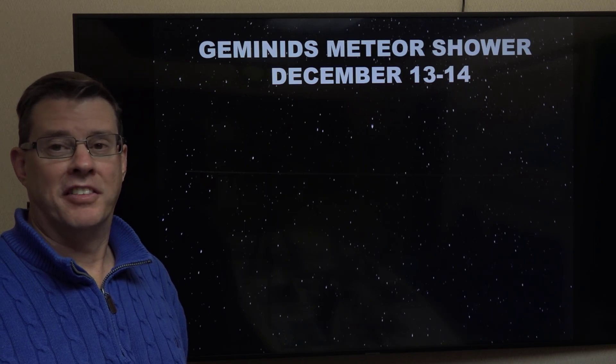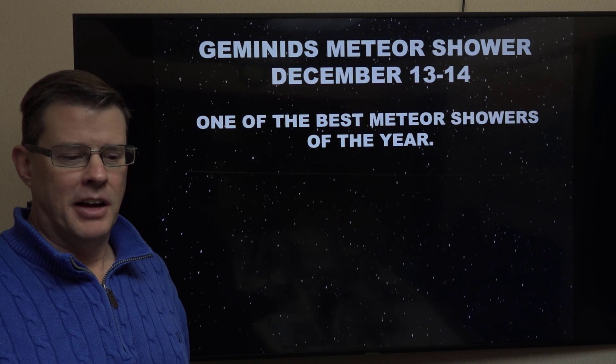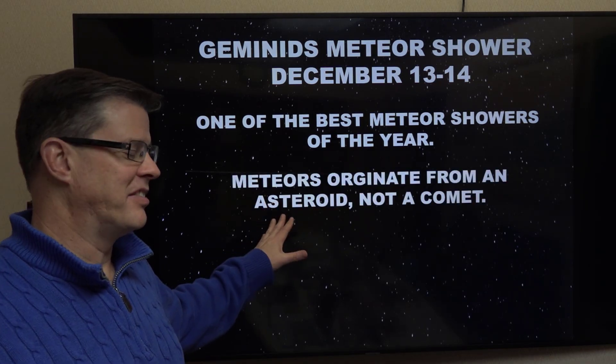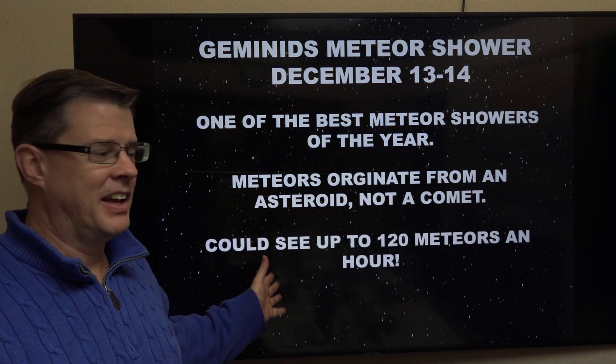This will probably be one of the best meteor showers of the year, if you can get out and see it. This one's unique because most meteor showers we get originate from comets. This one actually originates from an asteroid passing by the Earth, and you could see up to 120 meteors in an hour, if things set up right.